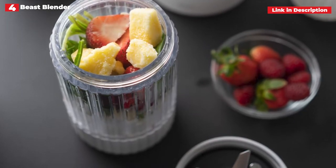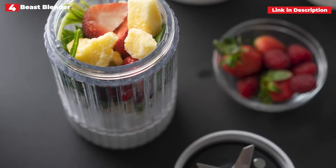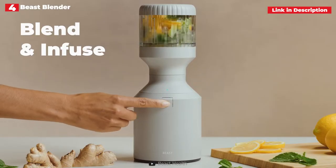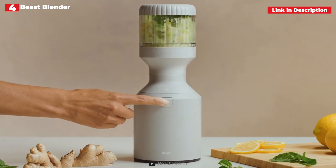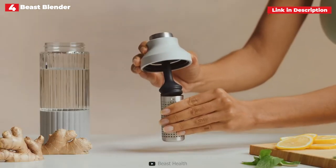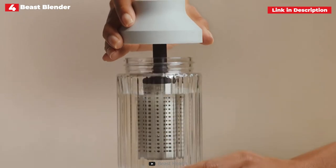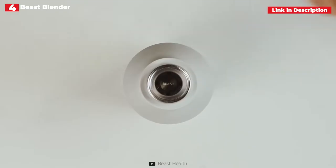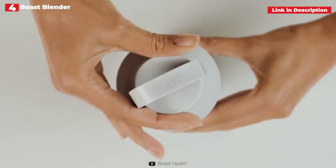However, it might make it challenging to remove dips and heavier drinks from the interior. With only one button that automatically adjusts to attain the correct consistency, the controls are incredibly simple. Whether you're producing crushed ice or a thick dip, you might like a particular consistency, so a manual option may be necessary. We also liked being able to keep an eye on the inside temperature, which was really useful when it comes to heated combinations and soups.